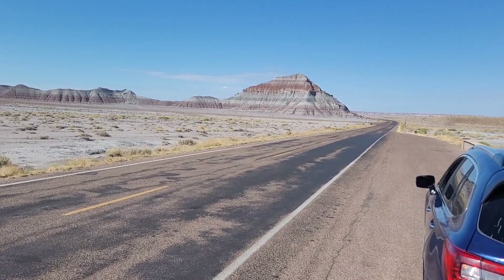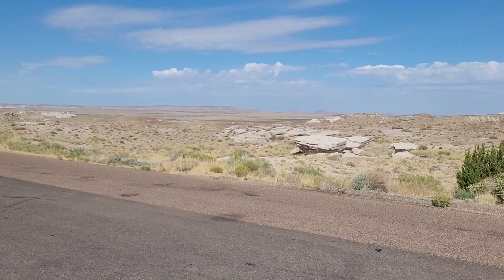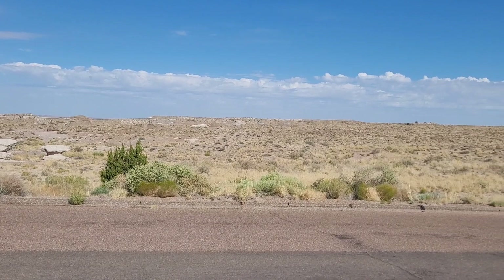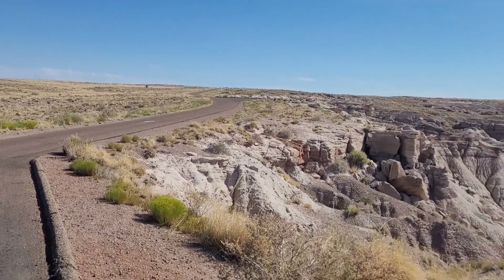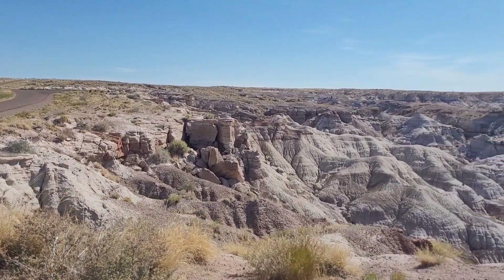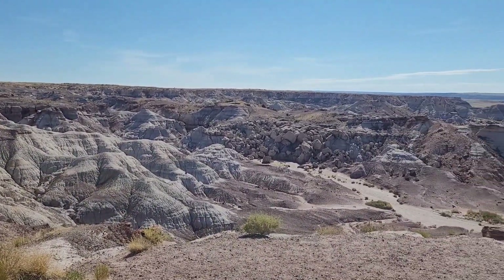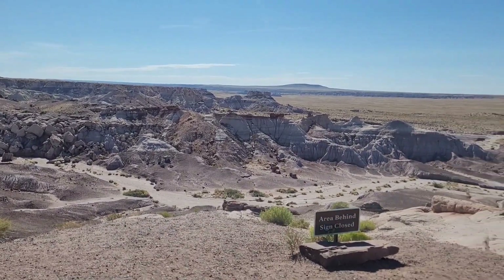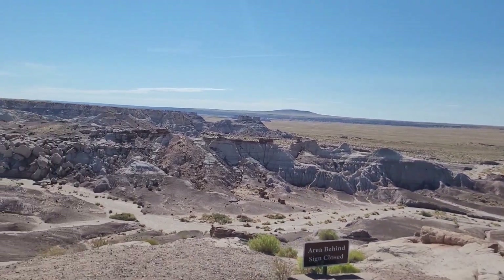That cool looking hill — Blue Mesa. Love these clouds. Here you can see pieces of petrified wood. It's hard going into the sun, but the thing that looks like a log on top of the ridge there is petrified wood. The frame behind the sign is more petrified wood, and that's out into the distance.